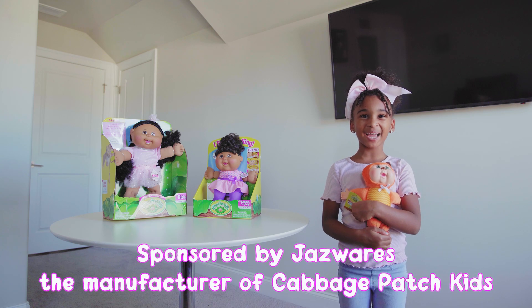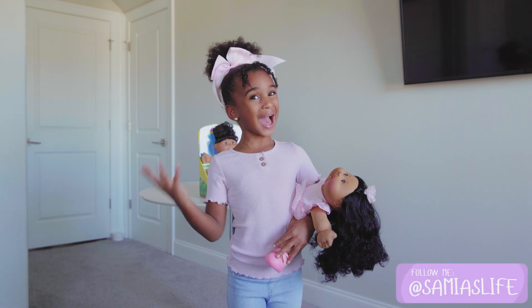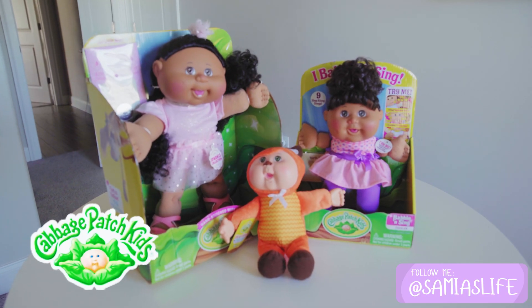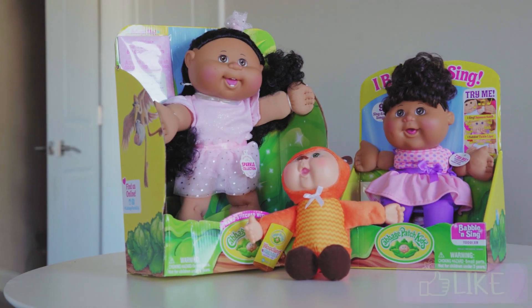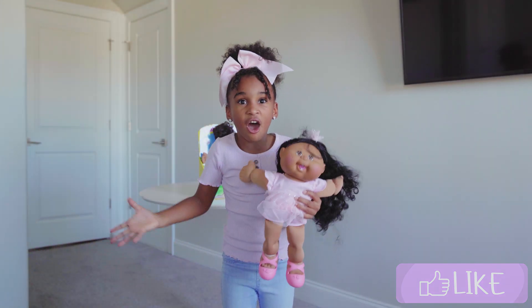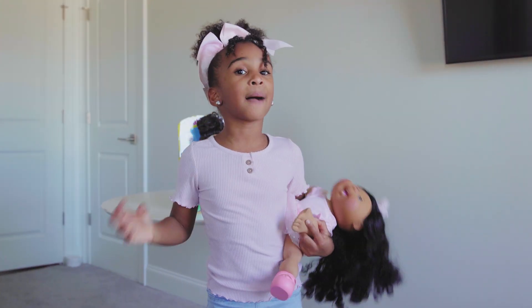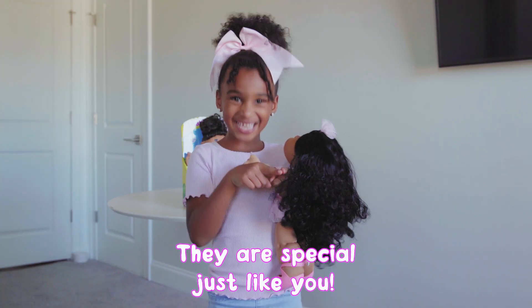Today's video is sponsored by Jazzwares. I'm so excited today to share with you guys three Cabbage Patch Kids — it's gonna be a whole lot of fun today. Cabbage Patch Kids have been around for a long time and no two Cabbage Patch Kids are the same. They're special just like you.